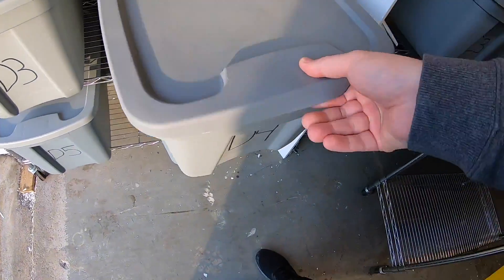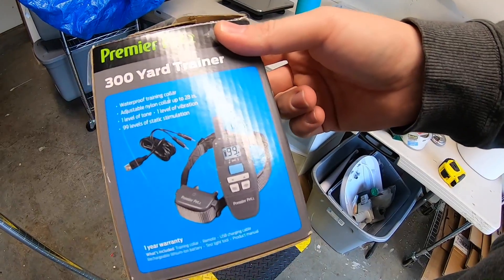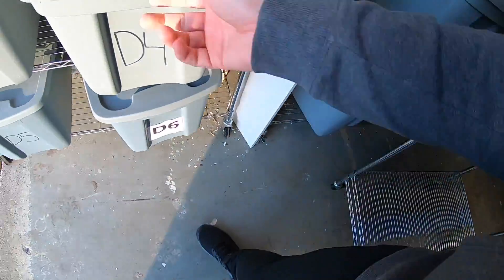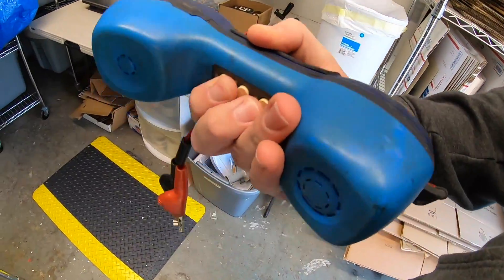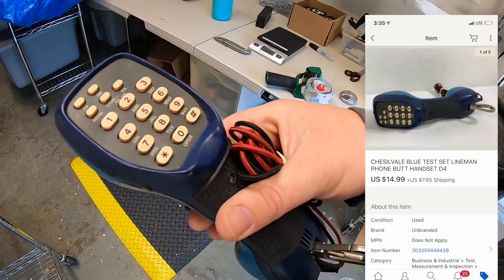First thing is a dog training collar. This is part of that bulk buy I just made, so I only have a couple bucks into this. It sold for $14.99 plus shipping. In that same bin is this telephone — I was told this was a butt phone, basically for testing lines and stuff. This sold for $14.99 plus shipping.